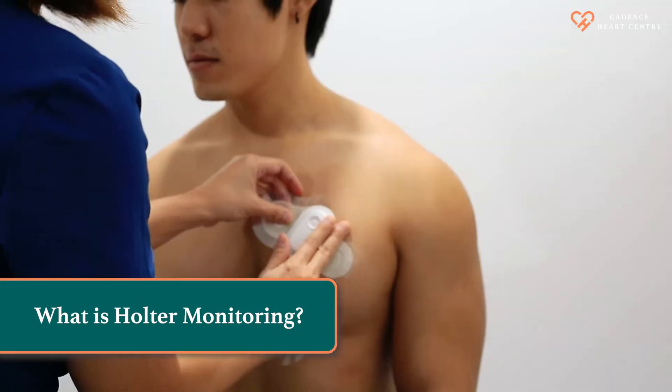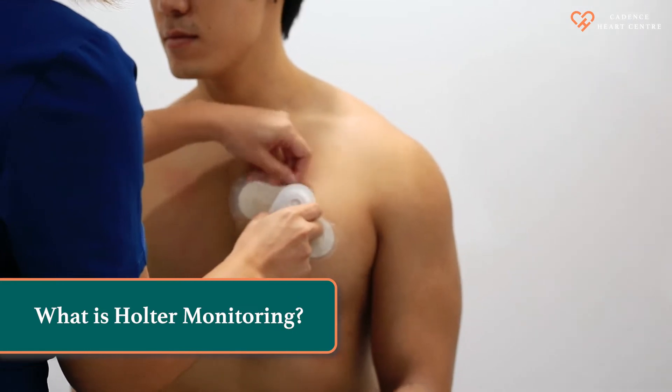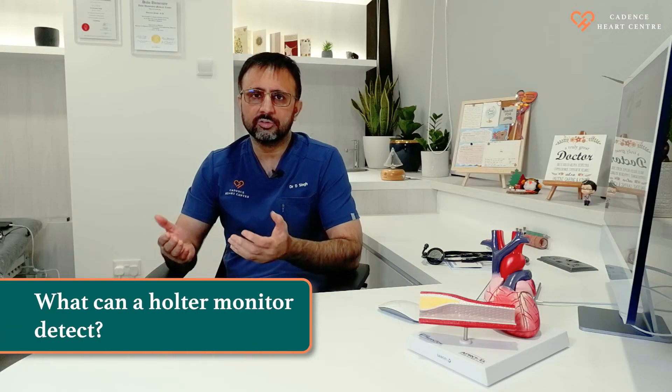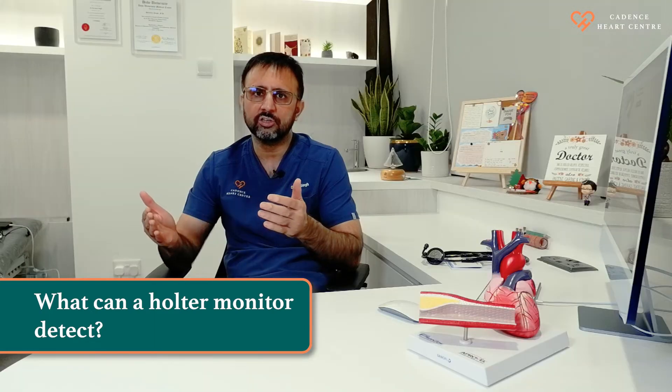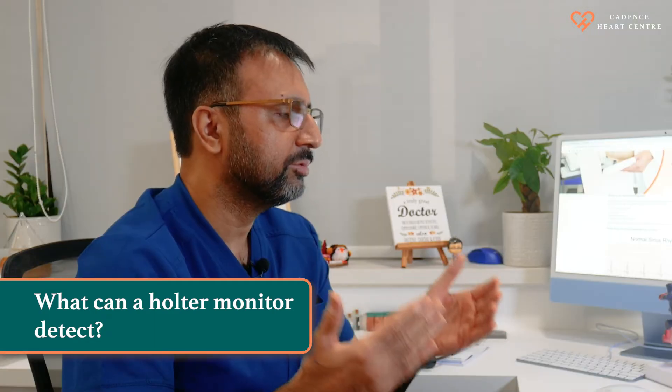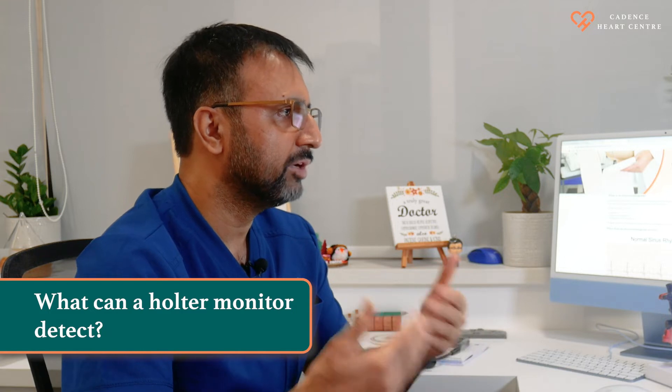Holter monitoring is a continuous recording of your heart's electrical activity, from 24 hours to 7 days in duration. When you do a resting ECG, it just gives us a snapshot of your heart's electrical activity. But with longer-term monitoring, we may be able to capture rhythm problems which may not be apparent all the time.